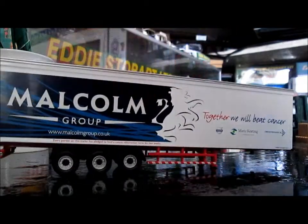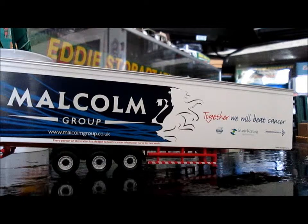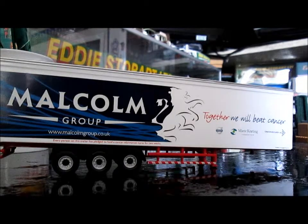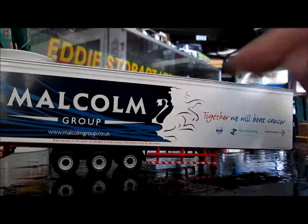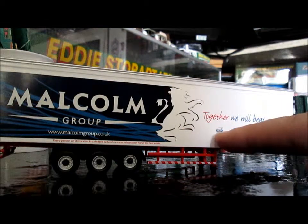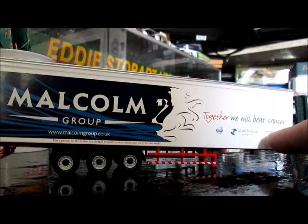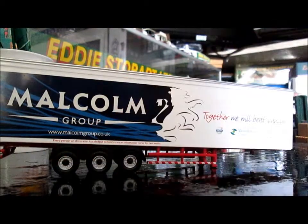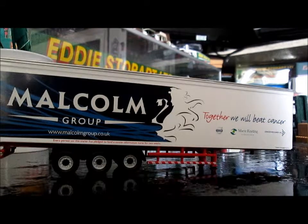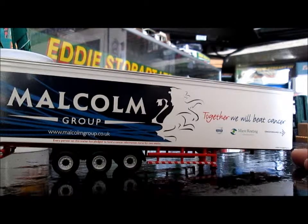If you've noticed, every time you go along the road and you see a Stobart, you might not be far beyond before you'll see a Malcolm — just the same as when James Earlham's were around, you used to see a lot of them around as well, directly after a Stobart. And on to this side now, it says Malcolm Group in the Malcolm Group colours, and you've got the line which makes it fade out into white. That way it says 'Together we will beat cancer', and it has a Volvo logo this time, Mary Keating Foundation, and the Cancer Research UK logo again. Along the bottom it says every person on this trailer has pledged to fund a cancer information nurse for two weeks. And then you've also got 'Graphics designed by AST Signs'.